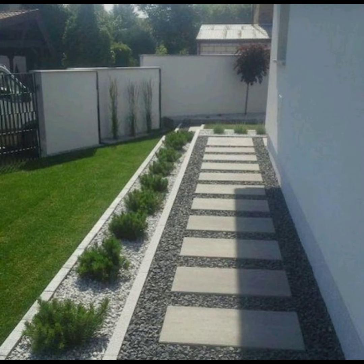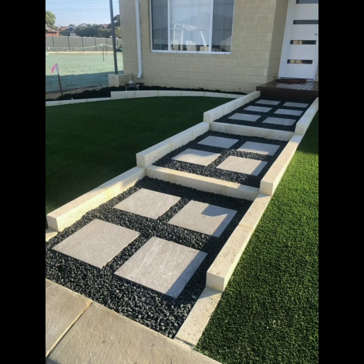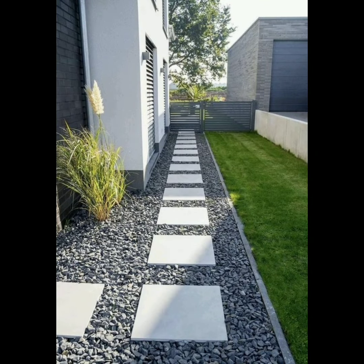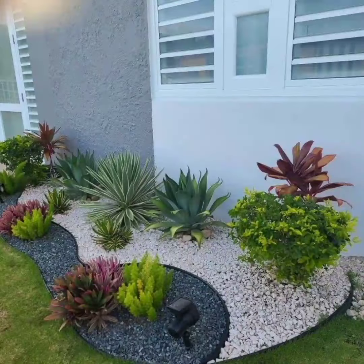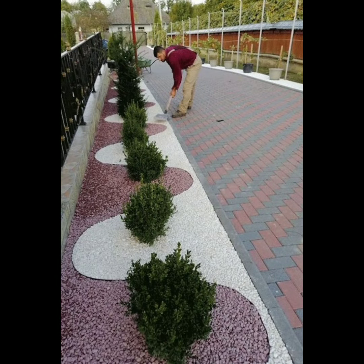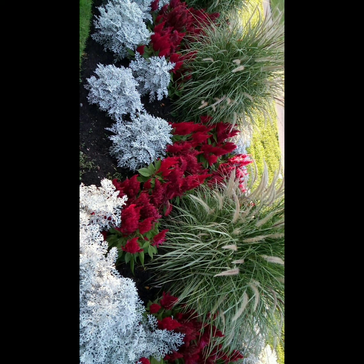Site analysis is another aspect to evaluate — assess your garden's location considering factors like sunlight, soil quality, drainage, and climate. Then create a design plan: sketch your garden layout taking into account pathways, seating areas, and focal points.